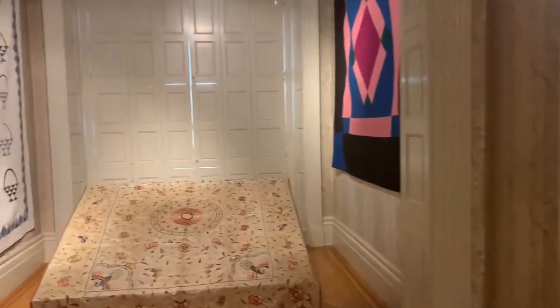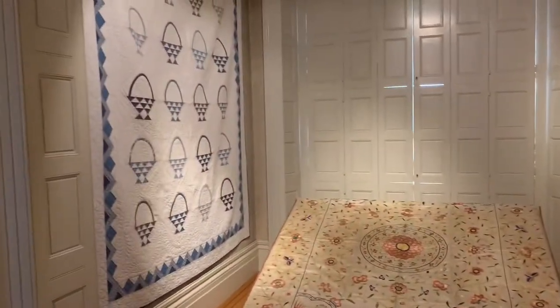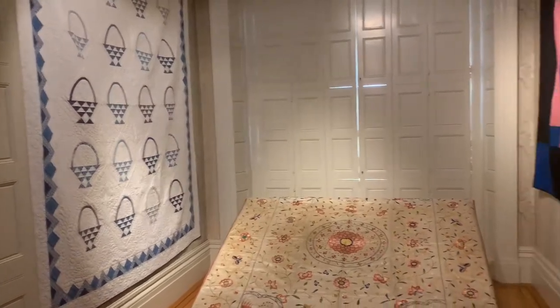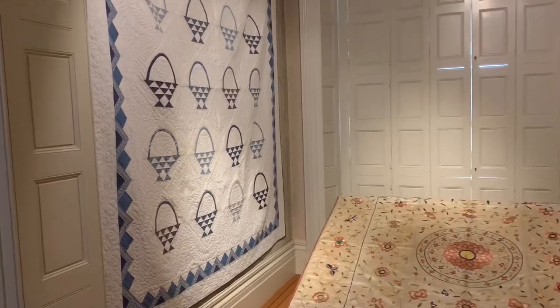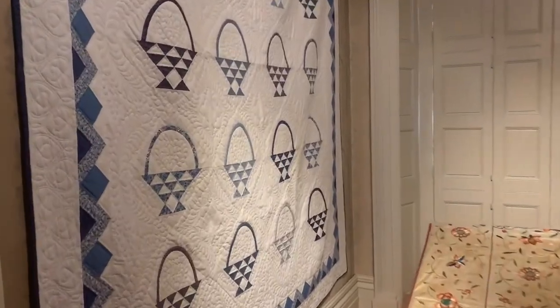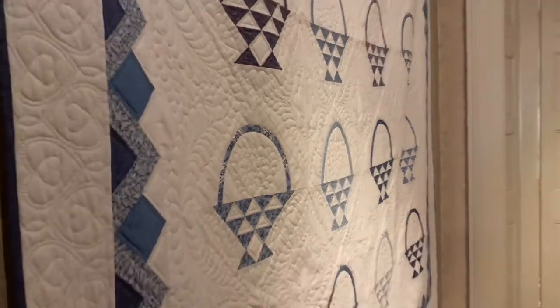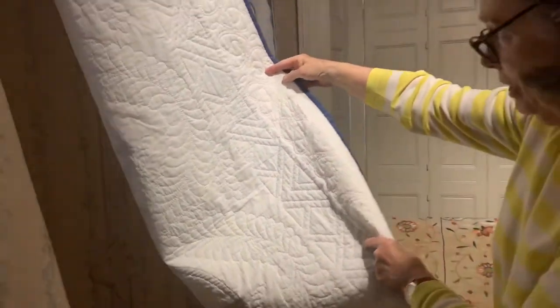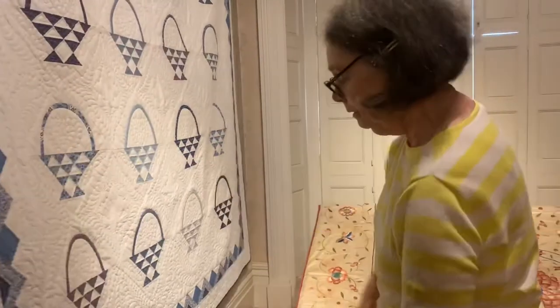We have some very big quilts — all of this is handwork. A big, wonderful basket pattern quilt that's all hand-stitched. That's by Christine Dole. I'm going to show you the back because the back is wonderful too. It shows all that work which comes through. It's harder to see when you just look at the front, but it's fabulous.